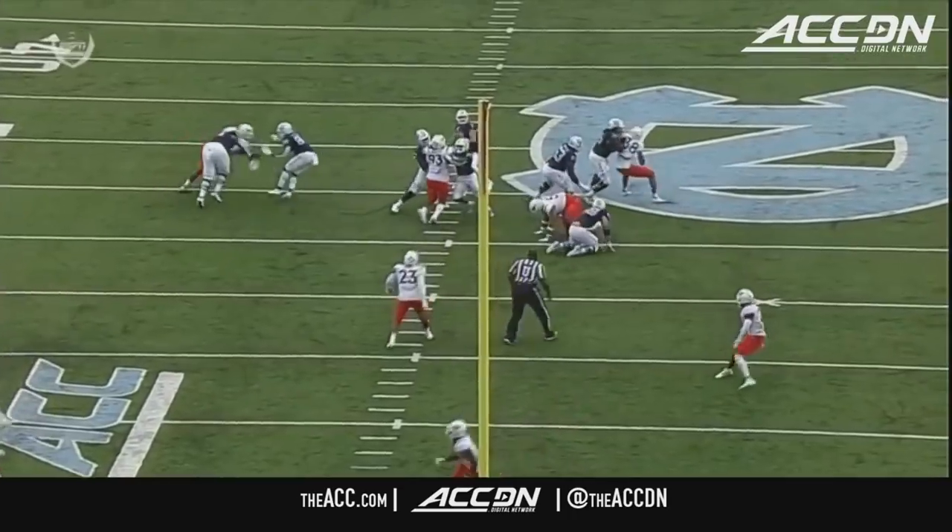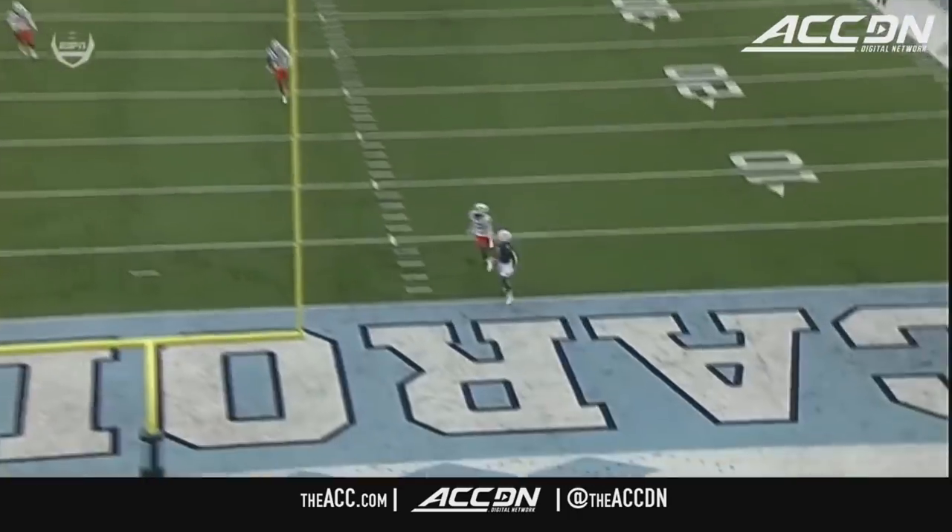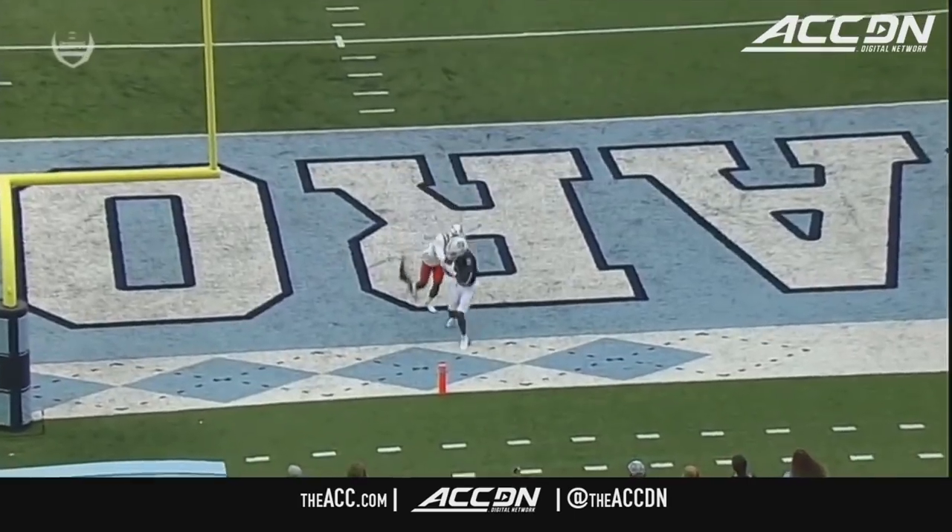What a beautiful job by Sam Howell in the pocket. Love the air on the throw. Deami Brown, get your feet in.